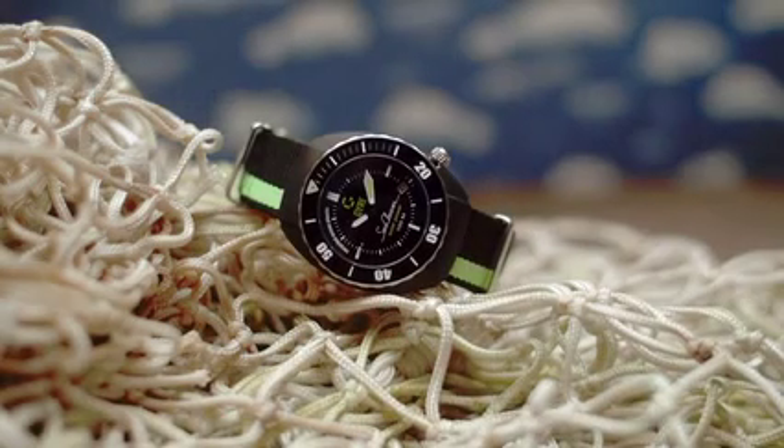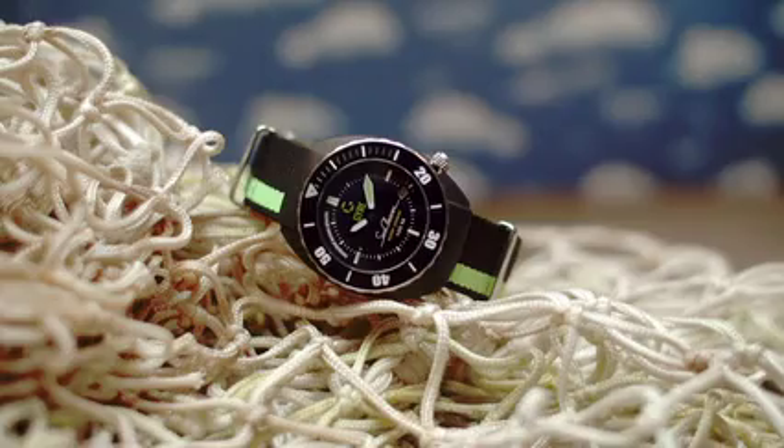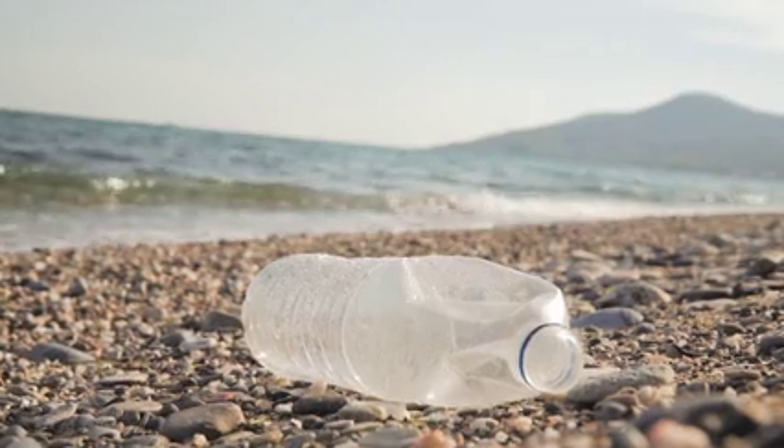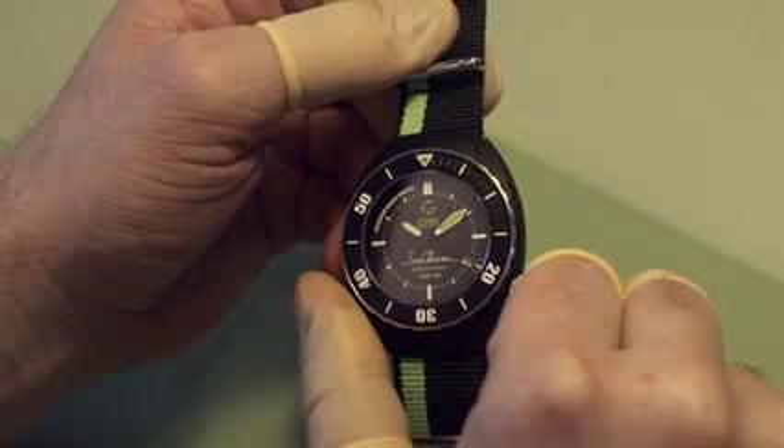This is the Jaya Sea Cleaner, the first sports watch made from plastic waste recovered from the ocean. A sustainable and eco-friendly watch without losing out on style and comfort.